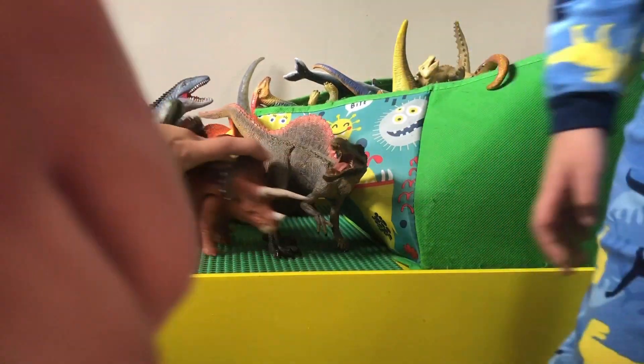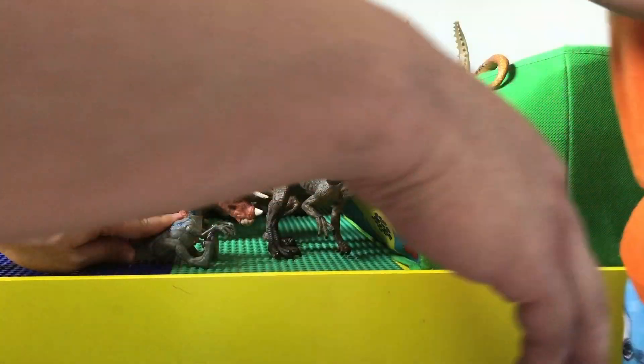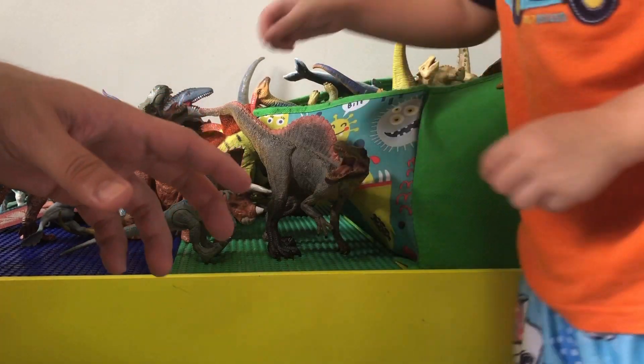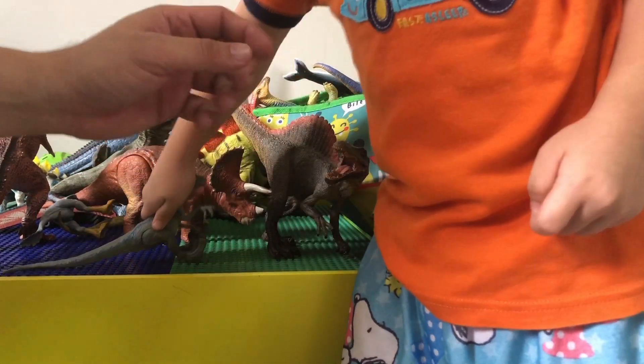You sit it down like that and then release it and it jumps. When we bought the pack, it actually had Owen included with it, so we have Owen in there somewhere.